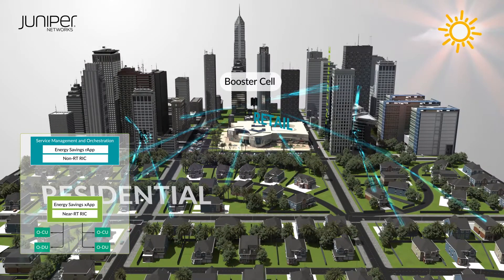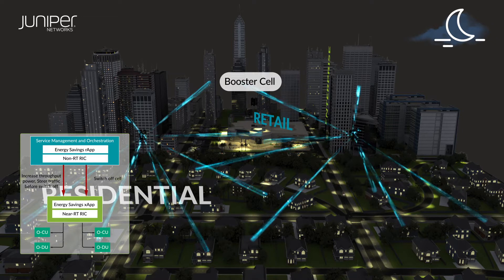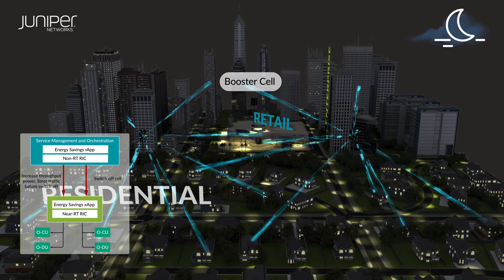Or the RIC can boost the power of neighboring cells to compensate and provide the additional coverage needed to shift users from underutilized booster cells.